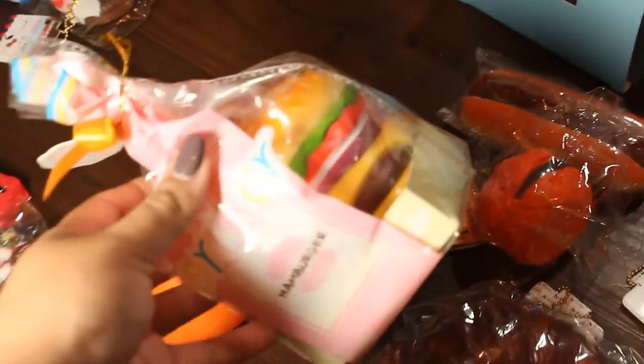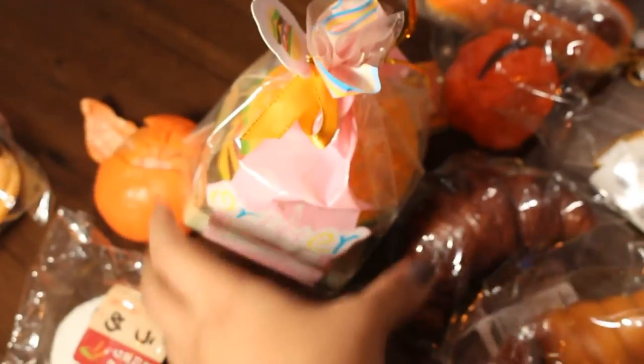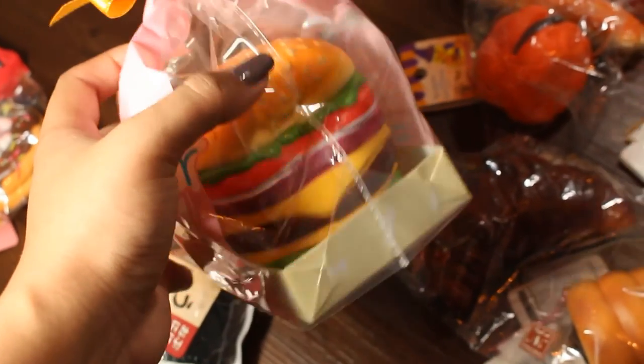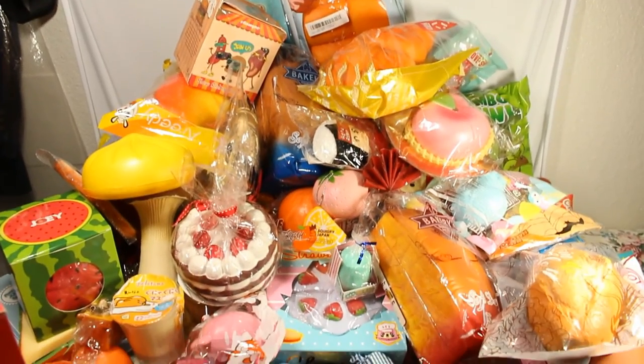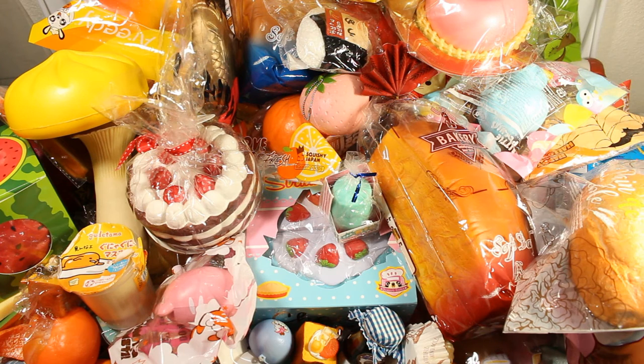I pretty much had almost everything packed up when I realized I forgot about the Oracle burger. Yes, the Oracle burger is part of my collection as well — I love the burgers, they're super cute. And that's my whole squishy collection, you guys — we did it, it's a miracle!